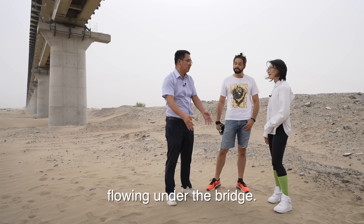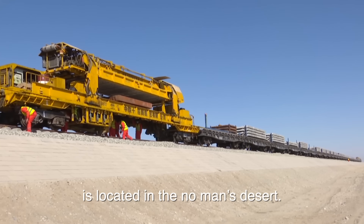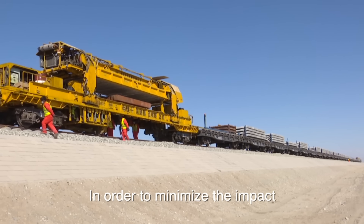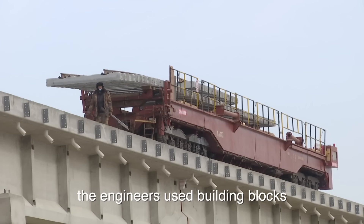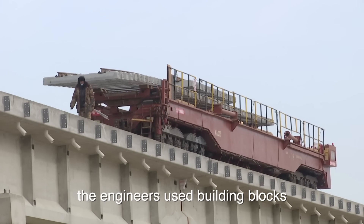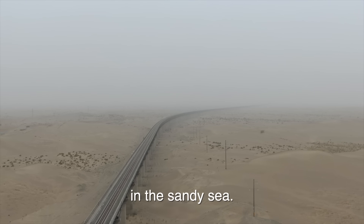Most parts of the Hotan-Ruoqiang Railway are located in the Taklamakan Desert. In order to minimize the impact of the natural environment on the construction, the engineers used modular building blocks to ensure the smooth completion of construction in the sandy sea.